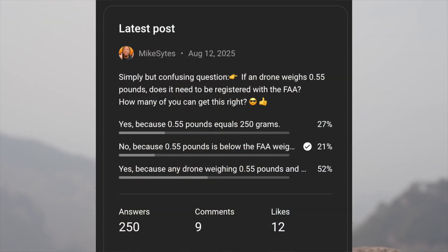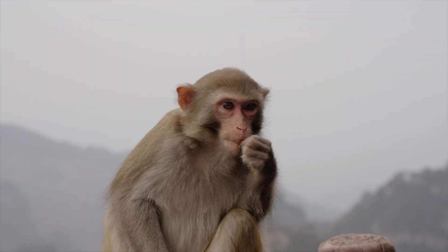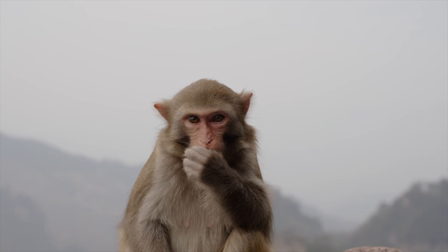The main reason I decided to make this video is that it's a simple but confusing question: if a drone weighs 0.55 pounds, does it need to be registered with the FAA? Whenever you're taking the Part 107 exam, you need to read the questions and answers very, very carefully because these are trick questions. The FAA knows you may not be paying attention to detail, and a large percentage will answer incorrectly. Let's make it a goal to score much higher than the FAA is anticipating. Don't jump to conclusions simply because you think you know the answer.